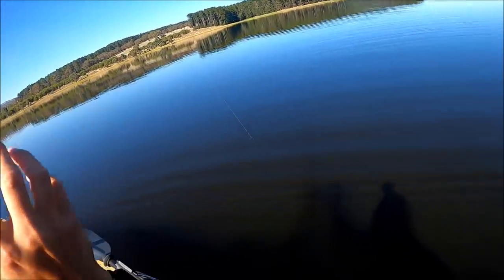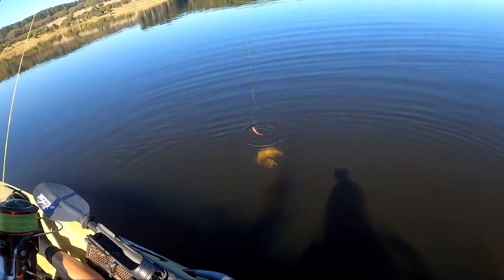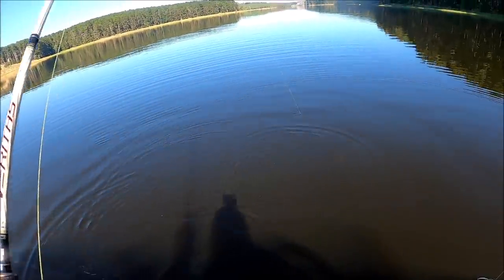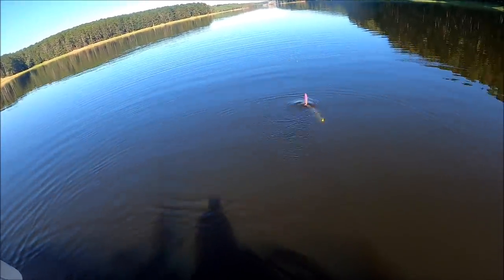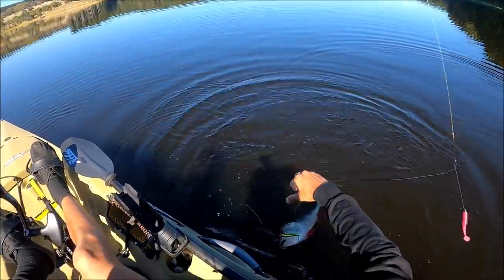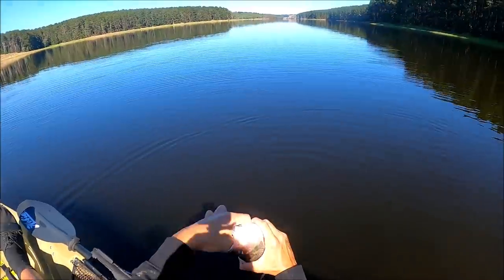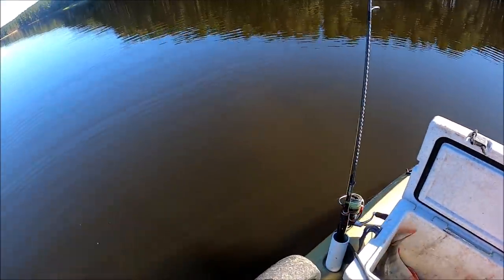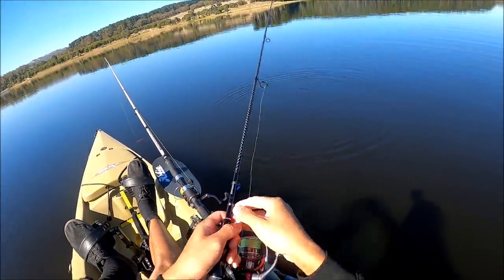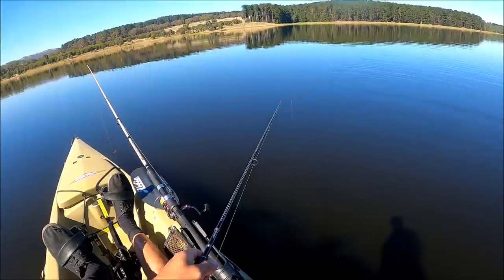On! It's a nice one too - look at him shake it. All right, let's get this guy in. There we go - another nice redfin. Break its neck, straight in the Esky. There's a follower - see ya. Your mate's going to be cremated.